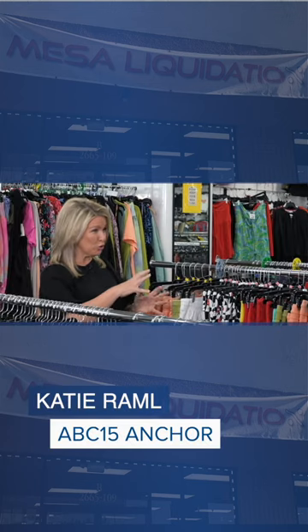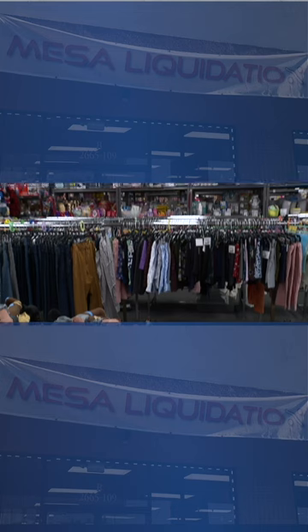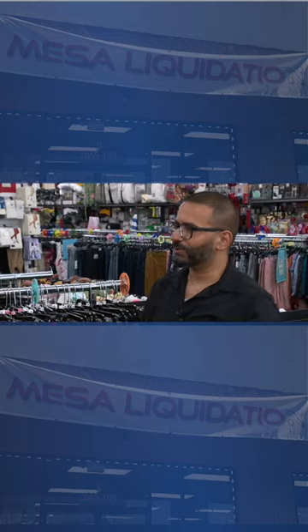Do you buy like a full truckload or a crate? Yes, it does come by a truckload. Every give or take two to three weeks, we'll get a truckload in. It's sorted, it's priced, it's tagged, and moved to the floor.